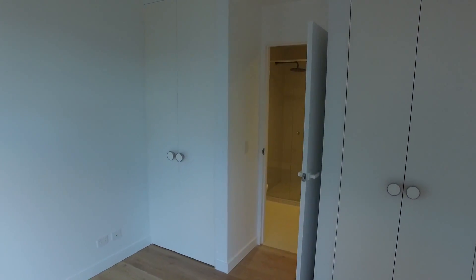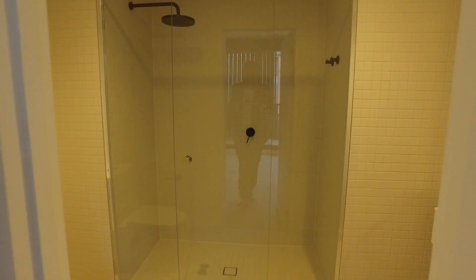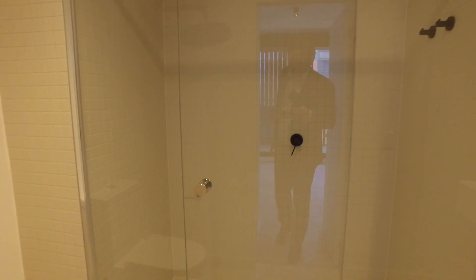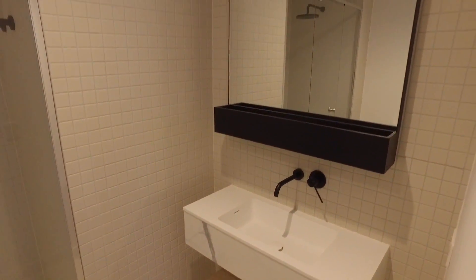The bedroom immediately here has got his and hers robes, lovely timber floors, and then through to an ensuite. The ensuite's very smart indeed — fully tiled all the way to the ceiling, an oversized shower, a very stylish vanity and additional storage.